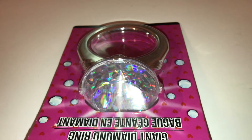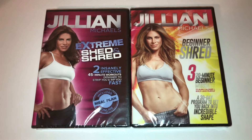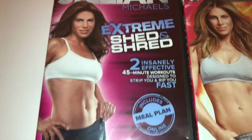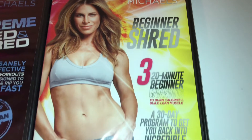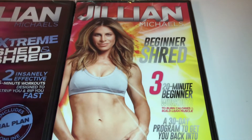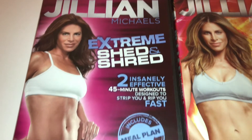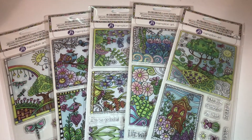Guys, take a look — I know these are older, but I was able to find two Jillian Michaels DVDs. One says 'Extreme Shed and Shred' with two 45-minute workouts, and the other says 'Beginner Shred' with three 20-minute beginner workouts. I'll definitely start with the beginner one since I haven't worked out in a long time, and then move on to the extreme one — though it might take me a couple of months!